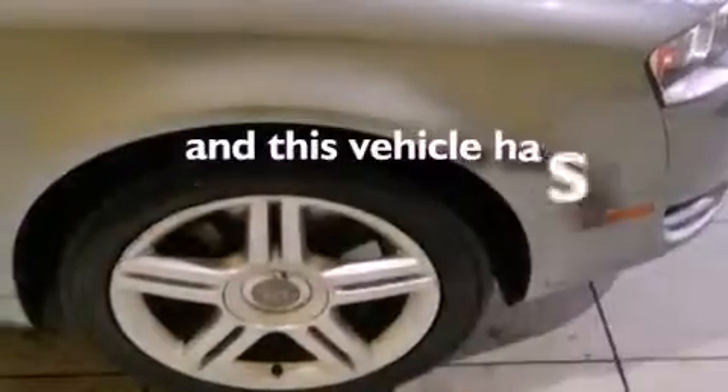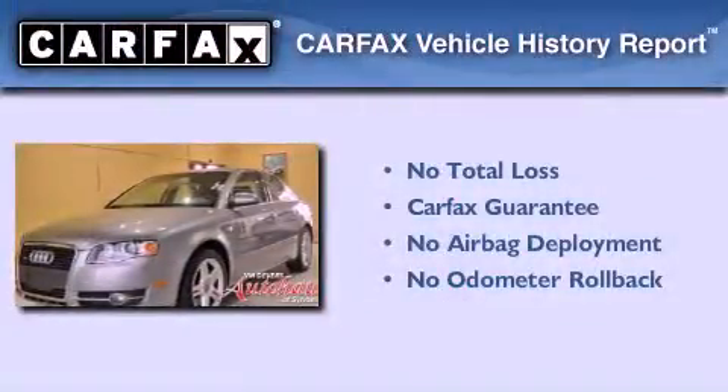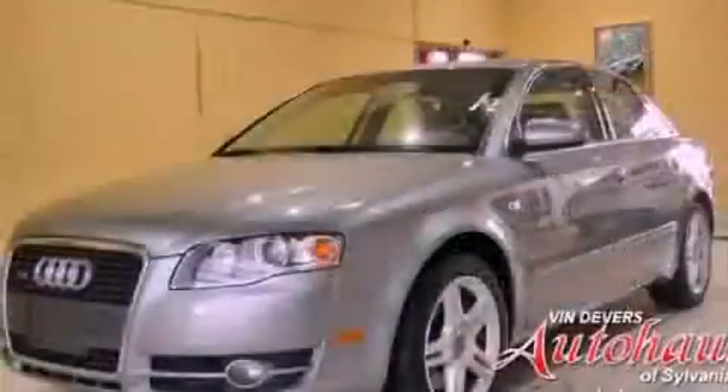This vehicle has fewer than 62,000 miles on the odometer. Not to mention that this Audi qualifies for the Carfax buyback guarantee. Please call today to reserve this vehicle for a test drive.